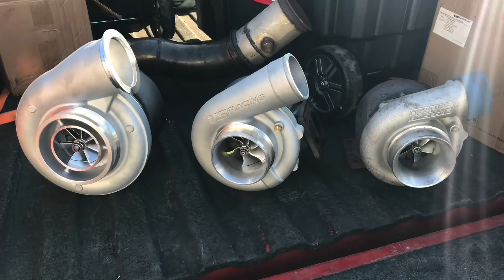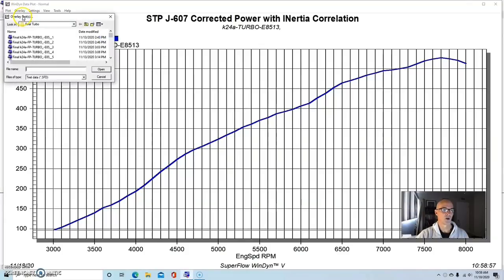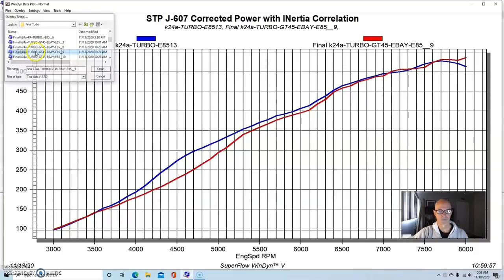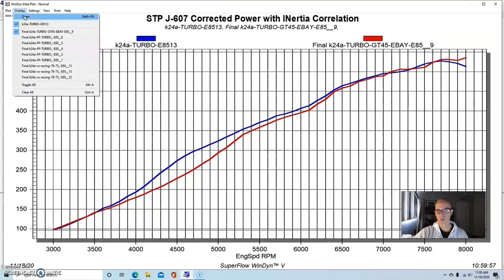Now that we've taken a look at all of the turbos run at various boost levels with power clearly going up as we add boost, let's look at the response rates so we can compare them in the area guys should care about for street applications. This is our 62-millimeter turbo, and now let's overlay that against the GT45. Red is the GT45. From about 3,500 RPM up past 5,500, you can see that the GT45 was a lot softer on the spool. This is just a horsepower curve — I'll switch to torque at the end.